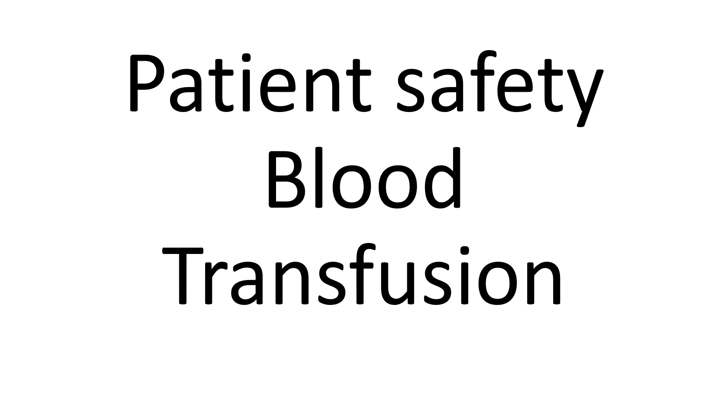Hello and welcome. This video will discuss maintaining patient safety while having a blood transfusion.